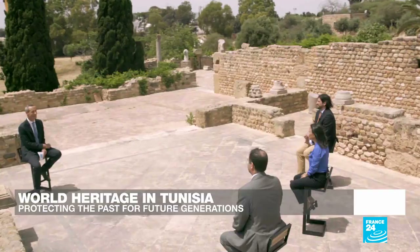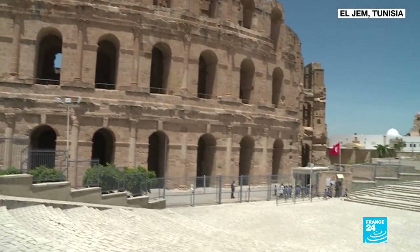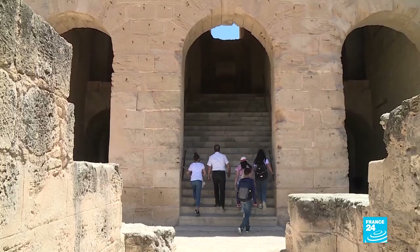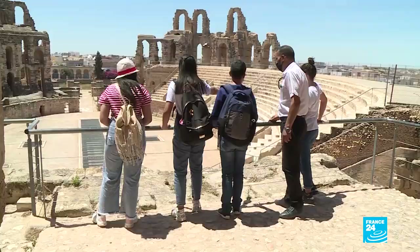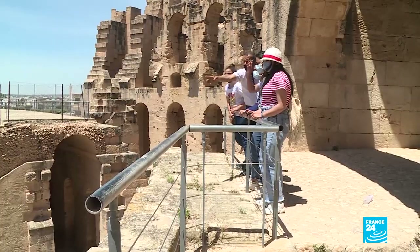We're going to take you to a different site here in Tunisia — the El Jem amphitheatre. Not that far from here, you may recognise it if you're a fan of Monty Python's Life of Brian. These school children are about to come face to face with a towering testament to Tunisia's stunning Roman past. The El Jem amphitheatre has been listed as a UNESCO World Heritage Site since 1979, but visitors mostly come from abroad. Faisal, on a visit with his nieces and nephew, hopes to show them why it's worth seeing.